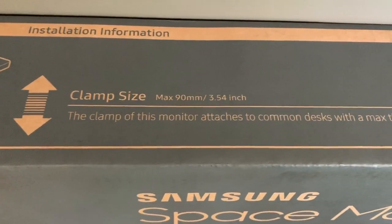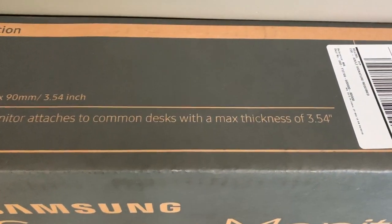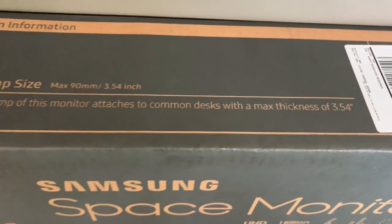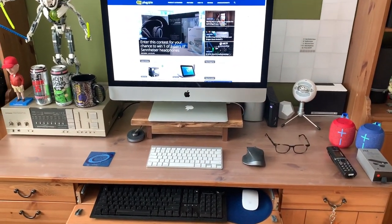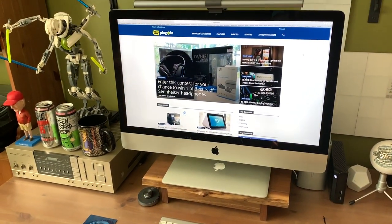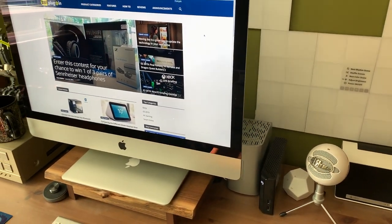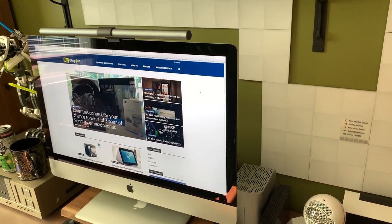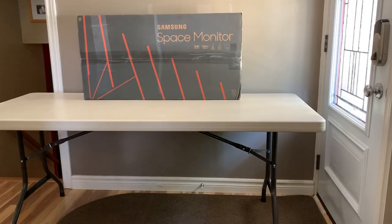The Space Monitor uses a clamping mechanism that will fit desks up to 3.54 inches or 9 centimeters thick. Even though my own workspace would certainly benefit from freeing up some desk space, as you can see this particular monitor is not well suited to my setup, so testing required finding a free wall space and desk area, which is kind of rare in my house. I ended up setting up a portable banquet table in the only clear area of the house.